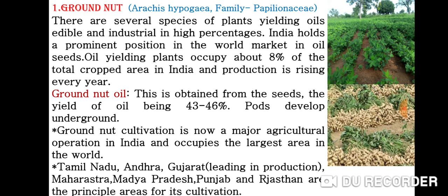Groundnut oil is obtained from the seeds, the yield of oil being 43 to 46%. Pods develop underground. Groundnut cultivation is now a major agricultural operation in India and occupies the largest area in the world.